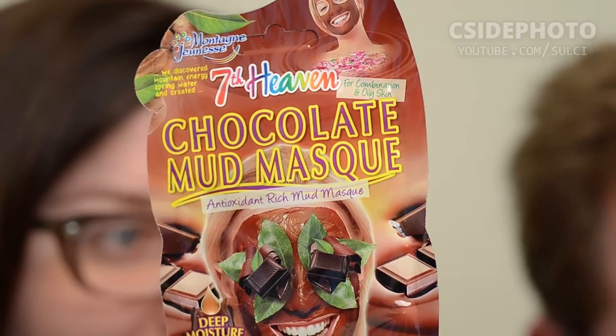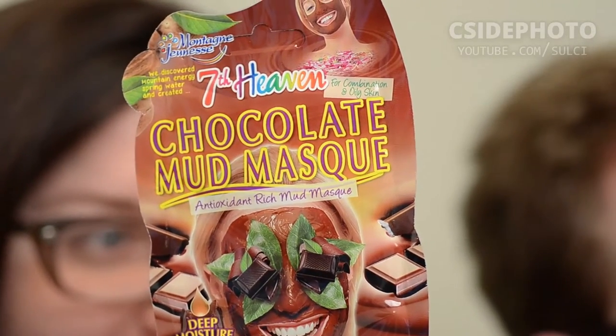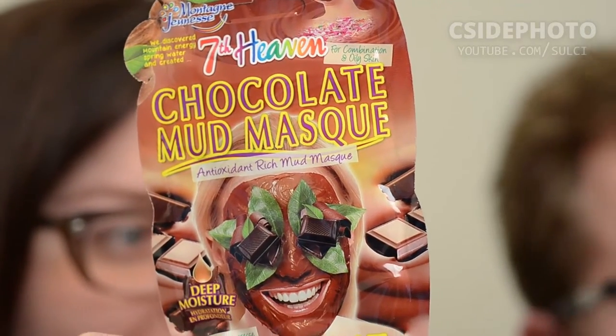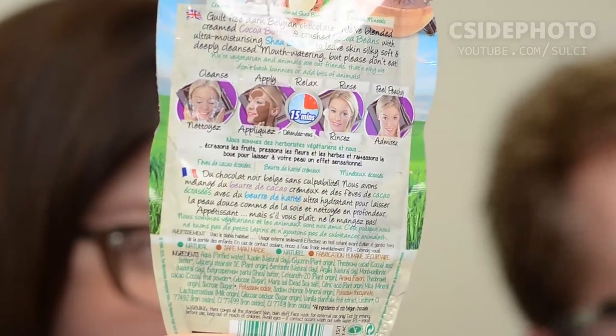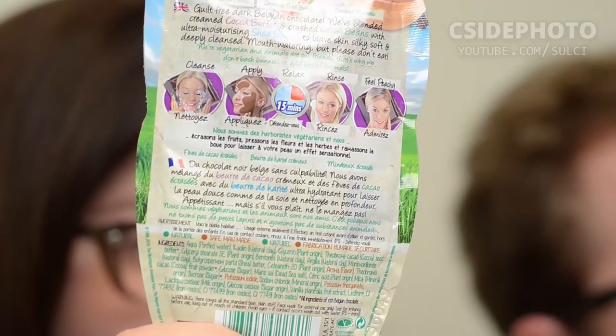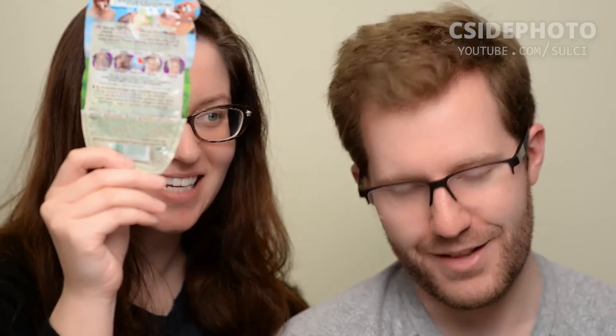I'm pretty excited because they're yours. I'm doing chocolate, and I guess I'm doing argan oil. This is the 7th Heaven Chocolate Mud Mask — it's recommended for combination oily skin. It's antioxidant rich. First you have to cleanse your face, then apply, then you can just relax for 15 minutes, not like 10 to 15 like mine.